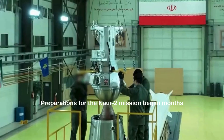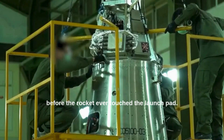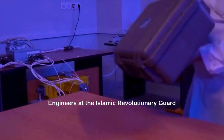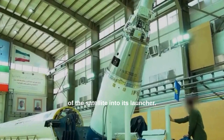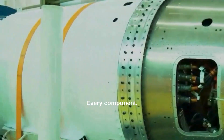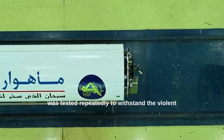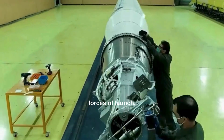Preparations for the NOAR-2 mission began months before the rocket ever touched the launch pad. Engineers at the Islamic Revolutionary Guard Corps Aerospace Force oversaw the integration of the satellite into its launcher. Every component, from fuel systems to control units, was tested repeatedly to withstand the violent forces of launch.